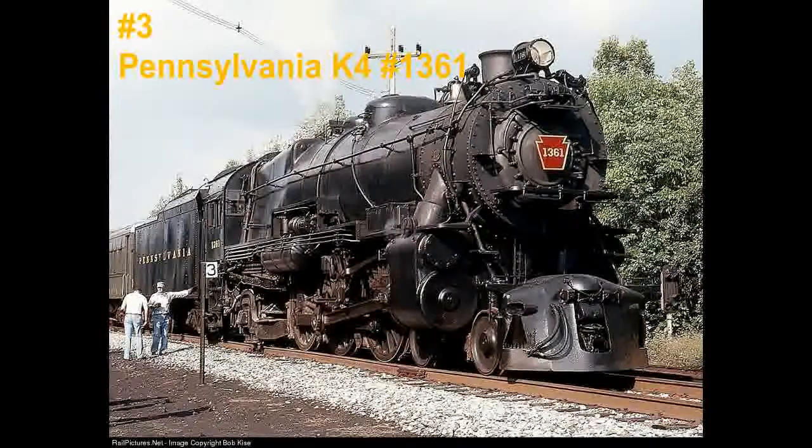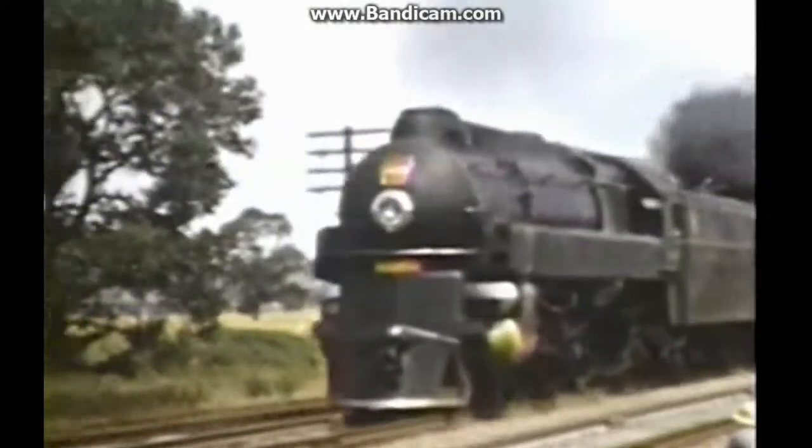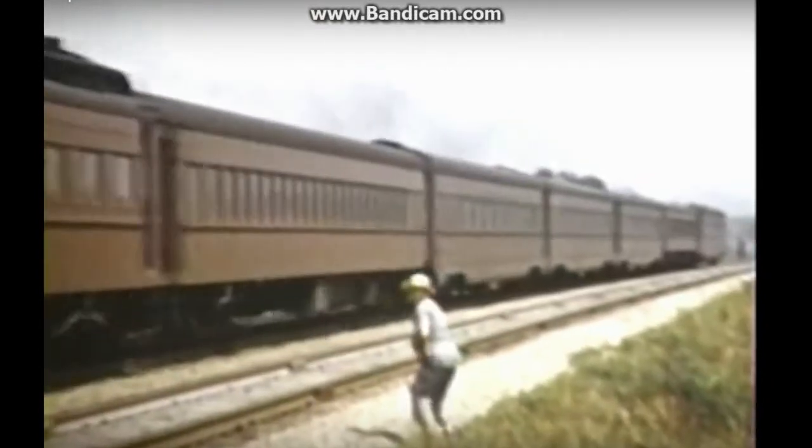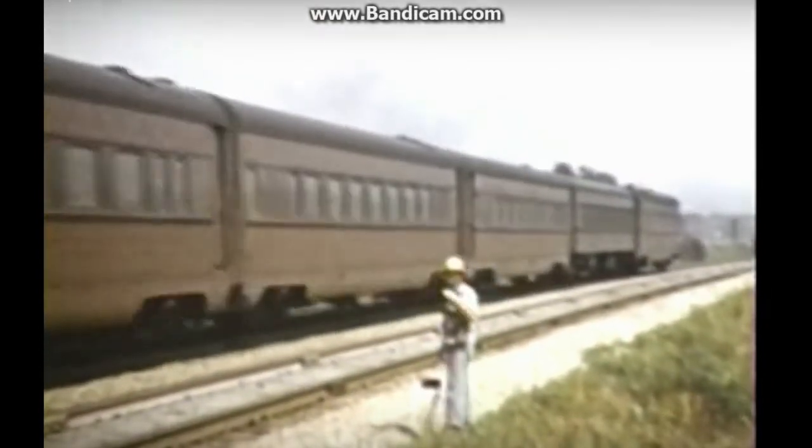Number 3: the Pennsylvania Railroad's K4, number 1361. Another 4-6-2 with a shorter career, this engine is one step higher than the Millard. The Pennsylvania K4s were one of their most successful passenger locomotives, and ran all over the Pennsylvania Railroad.